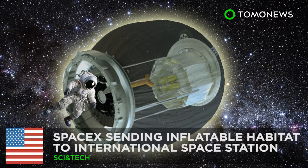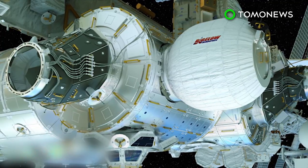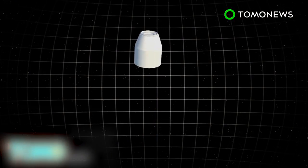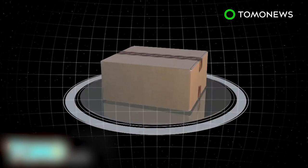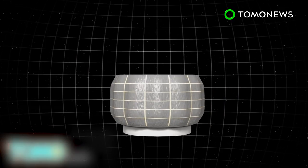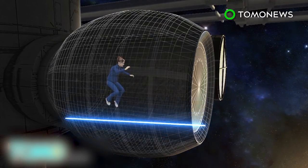SpaceX rockets are sending the first inflatable habitat to space. It sounds like a sci-fi dream, but the International Space Station crew is getting their first attachable, expandable room when an unmanned SpaceX spacecraft takes off. When SpaceX's Falcon 9 rocket launches from Florida on April 8th, it will send the Dragon cargo capsule to the ISS with 7,000 pounds of supplies. A prototype expandable space habitat called the Bigelow Expandable Activity Module, or BEAM, will be included in the cargo. Air stored inside the BEAM will inflate the habitat to up to 13 feet long and a diameter of 10 feet. The BEAM will be attached to one of the docking ports on the International Space Station for two years.